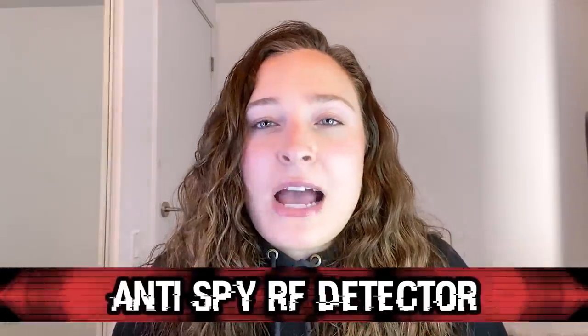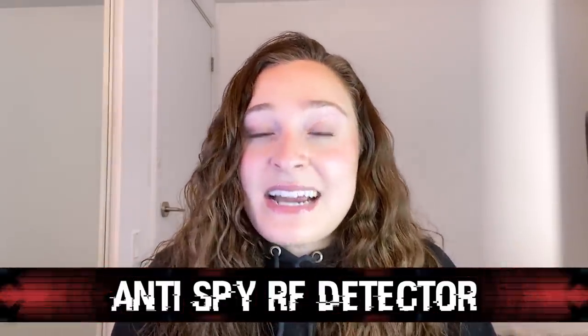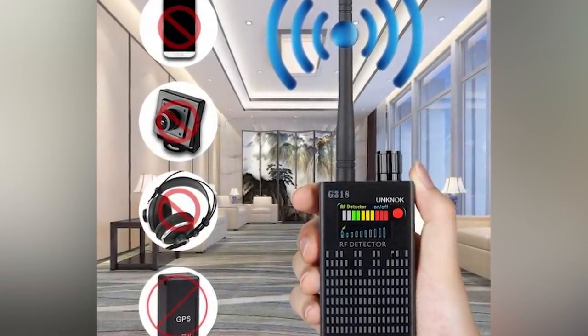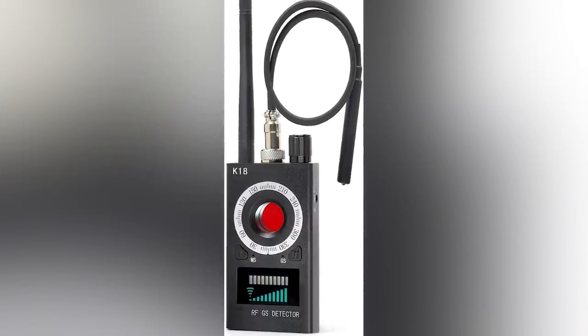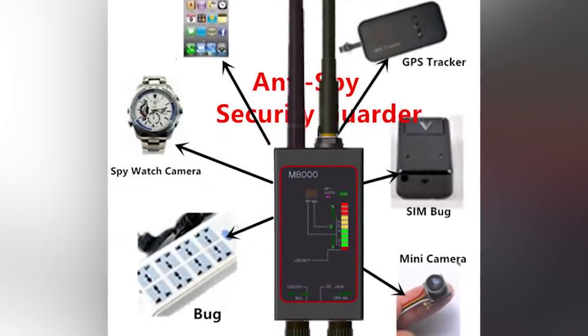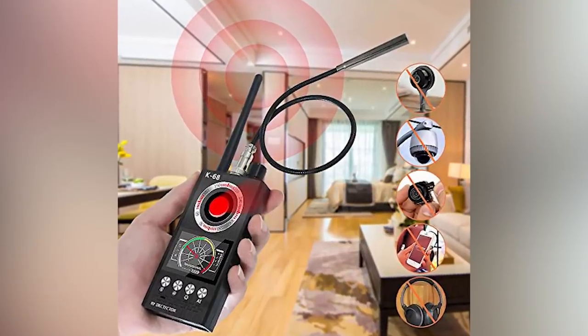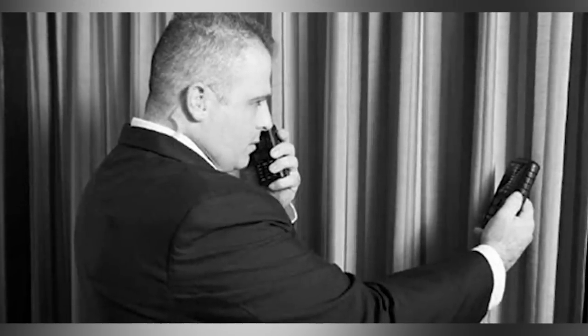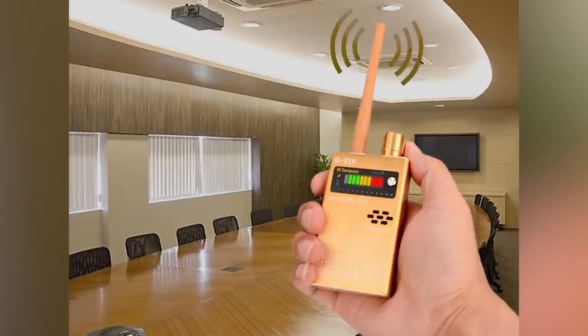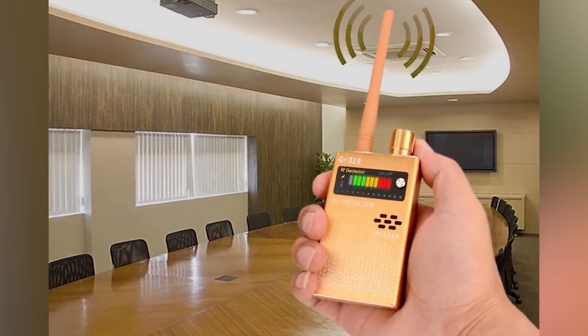In our number 4 spot today, we have the Anti-Spy RF detector. I know that 'Anti-Spy' is in the title, so it seems like maybe this shouldn't be included on the list, but that is not the case. This handy little device is used to detect bugs that have been planted in a room, ensuring that all your secrets stay top secret. This detector can find both wired and wireless listening devices, GPS trackers, and SIM card bugs. This could be a spy's best friend, but it could also be useful in regular life — we've all heard Airbnb horror stories of people finding hidden spying devices. The one downside is that it can't quite locate the spy device for you; it can just let you know when you're near an active one, so you might have to do some searching.